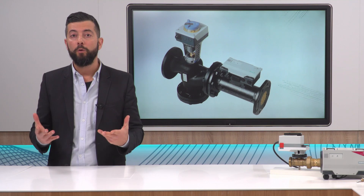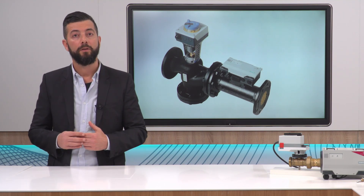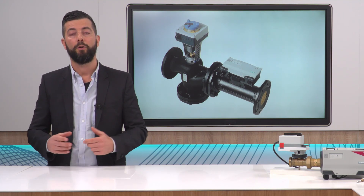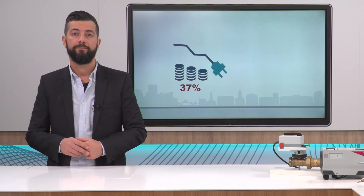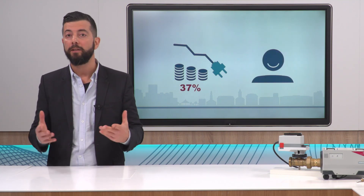This sensor delivers flow data to the valve's controller box to dynamically balance the circuit, creating a highly energy efficient system where pressure fluctuations have no impact on room temperature. This ensures the highest comfort possible.